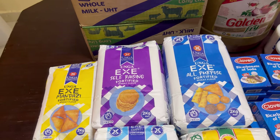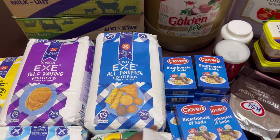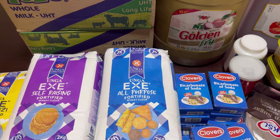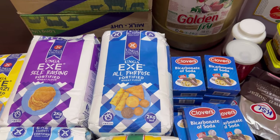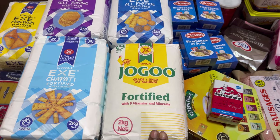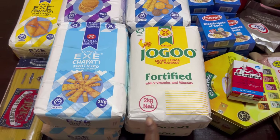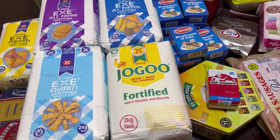Then we have mandazi flour going for 201 Kenya shillings. I also got two self-raising flour, each going for 202 shillings. All-purpose flour — I usually use it for things like donuts and bread — each was going for 195 shillings.